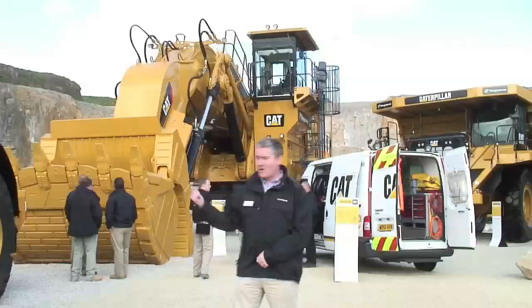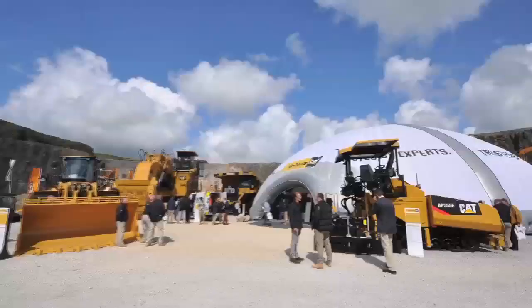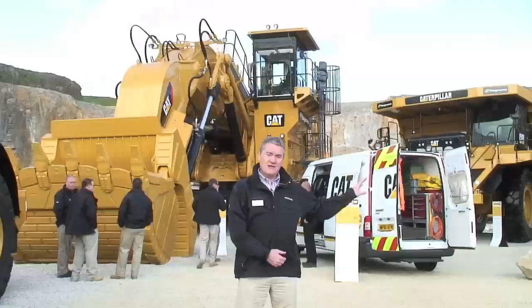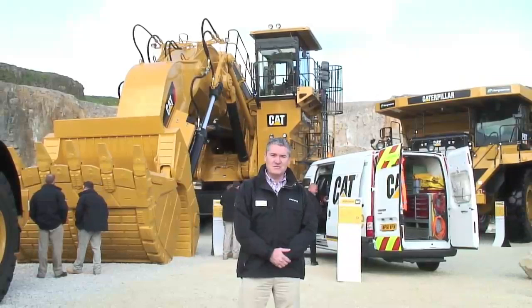Next to it is the 777G, first time out in public. And to my right we have the new K-Series Wheelloader range, the most exciting launch in the industry today. Over to the left we have our Capability Centre, which clearly shows through customer pods and live seminars during the day all of the things that Finning are capable of.